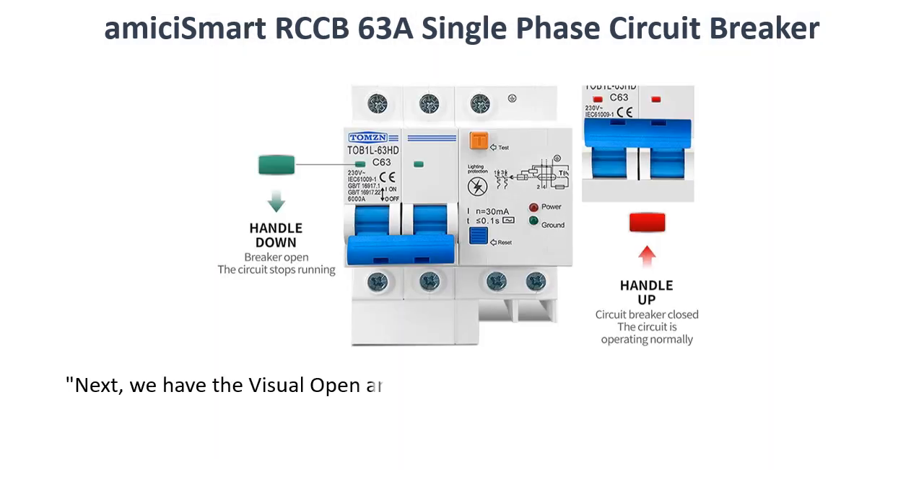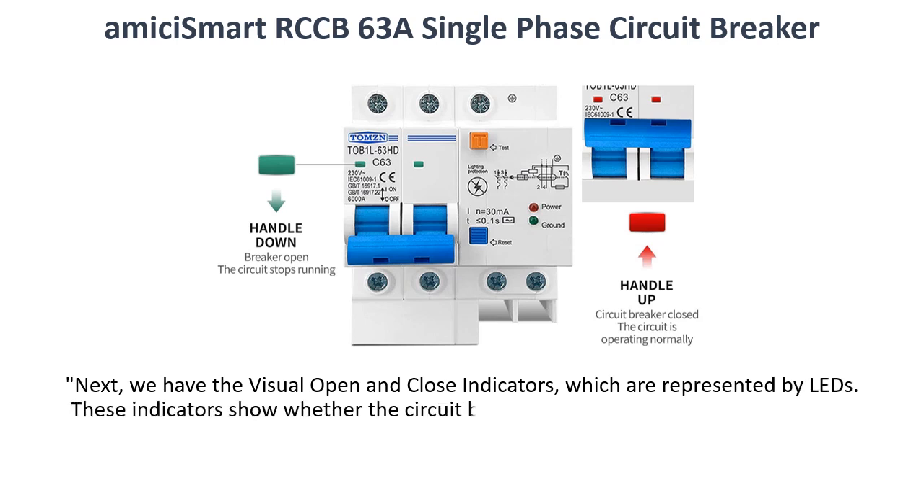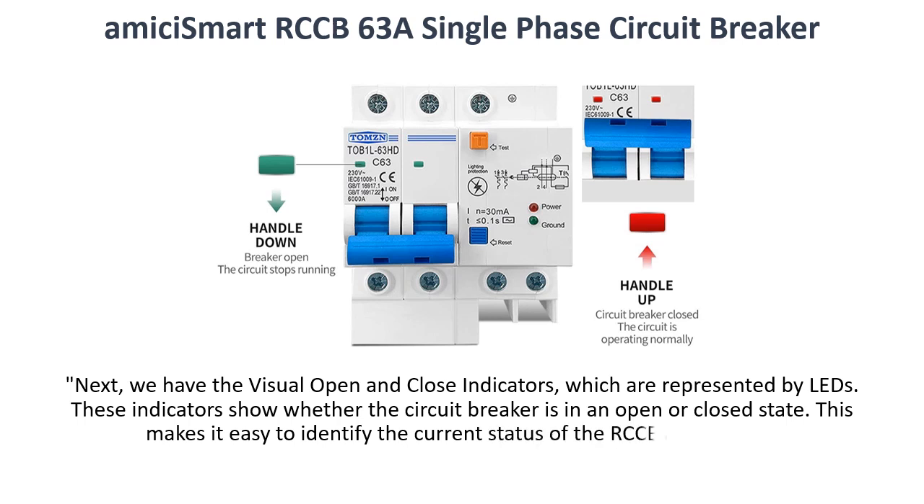Next, we have the visual open and close indicators, which are represented by LEDs. These indicators show whether the circuit breaker is in an open or closed state, making it easy to identify the current status of the RCCB at a glance.